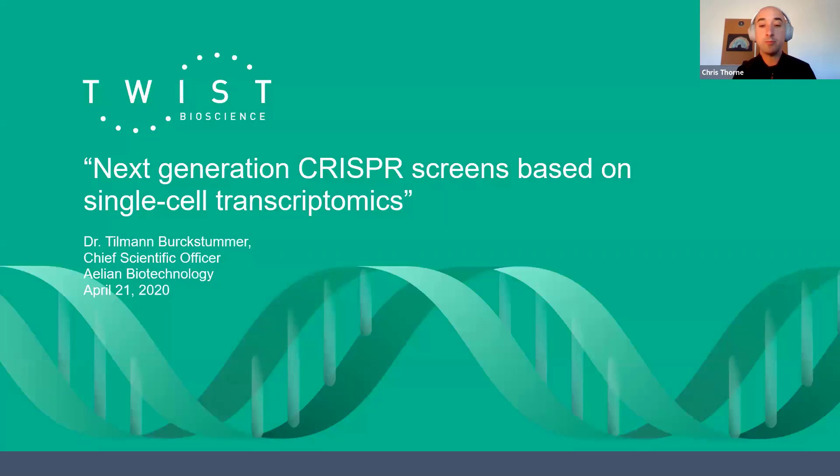It gives me great pleasure to introduce Tillman Burgstummer, who is the chief scientific officer of Alien Biotechnology. Tillman is a self-professed CRISPR enthusiast, having helped produce the largest collection of isogenic human knockout cell lines during his time as CSO of Haplogen Genomics. He also served as R&D director and later head of innovation at Horizon Discovery. In early 2018, Tillman founded Alien Biotechnology, and he joins us today to explain how they're combining two transformative technologies — CRISPR screening and single-cell transcriptomics — to enable genetic screening for complex phenotypes.